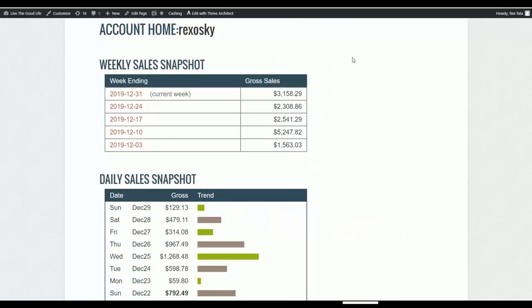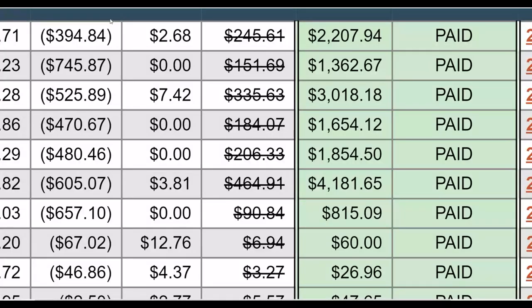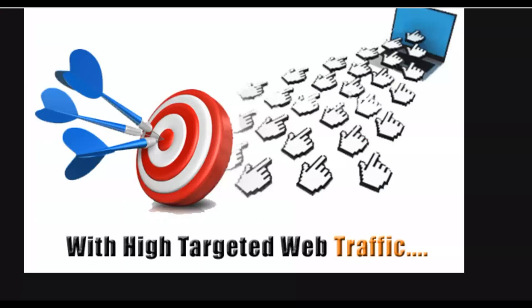Let's get into the video. Let me show you guys exactly what we're going to do and start making some extra money on ClickBank with 100% free targeted traffic.